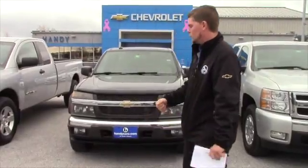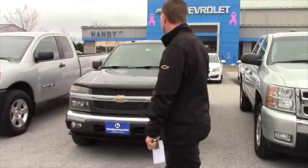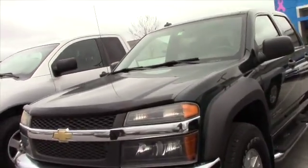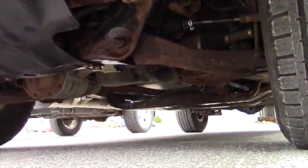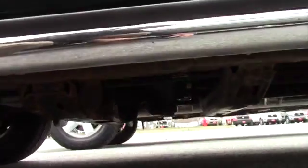I just wanted to do a quick walk-around and show you the underneath of the truck, because I know you said that was your main concern. I'll have my camera guy get underneath the car to give you a view and some snapshots underneath the vehicle. It is a 2004, it does have 77,000 miles, and it's in really good shape for what it is and how many miles are on it.